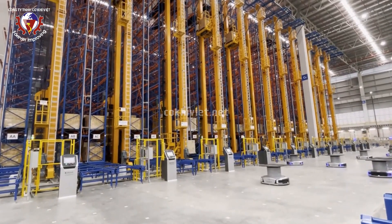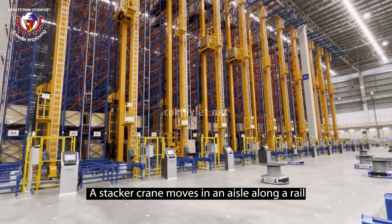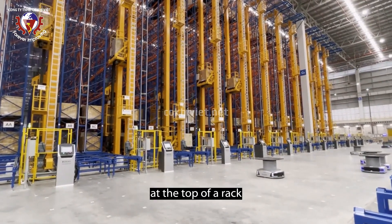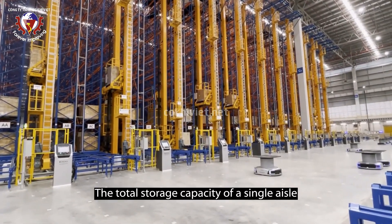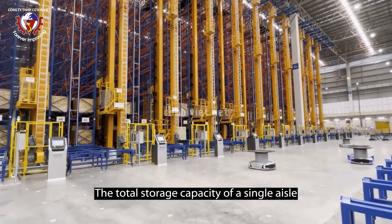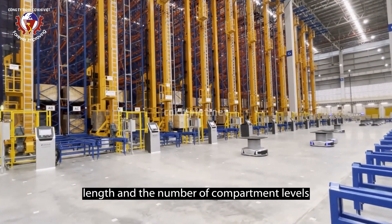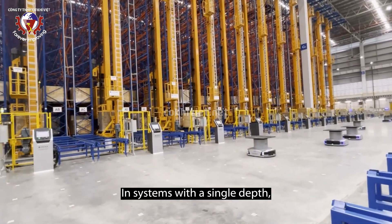A stacker crane moves in an aisle along a rail mounted in the floor, while the guiding profile is mounted at the top of a rack. The total storage capacity of a single aisle depends on the number of compartments along the rack length and the number of compartment levels.